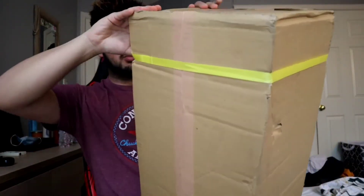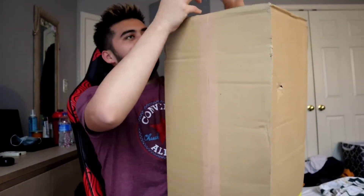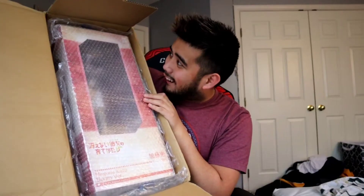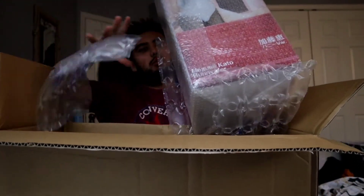I like how they have this really particular plastic thing. Oh my gosh, oh my god. Look at it, it's so big. Jesus crap. Bruh.